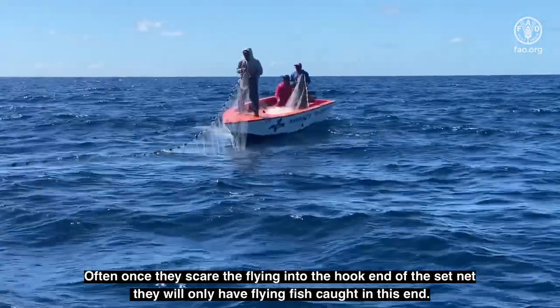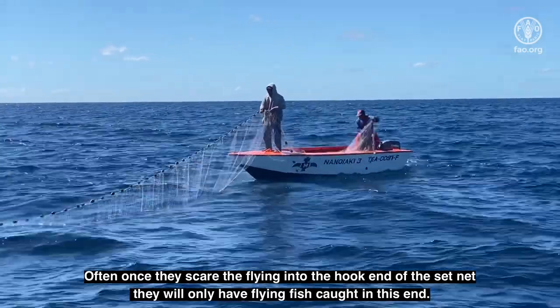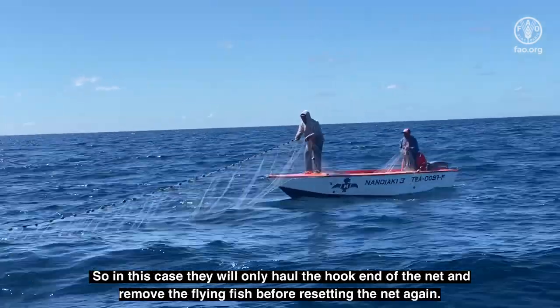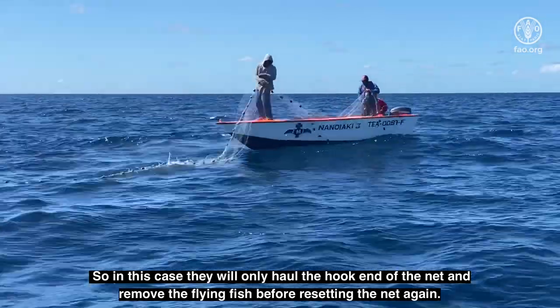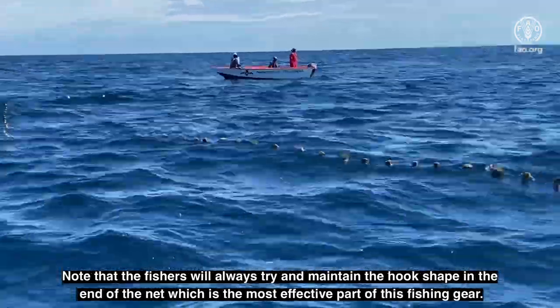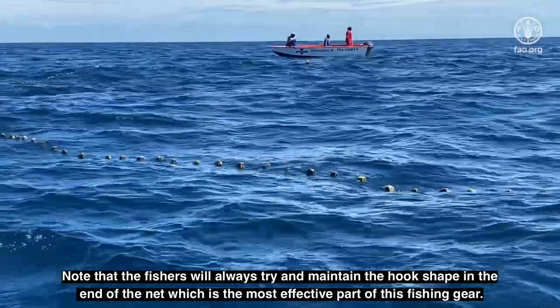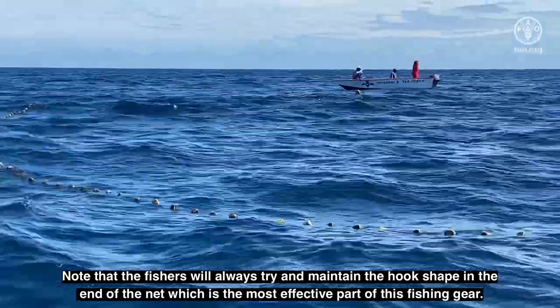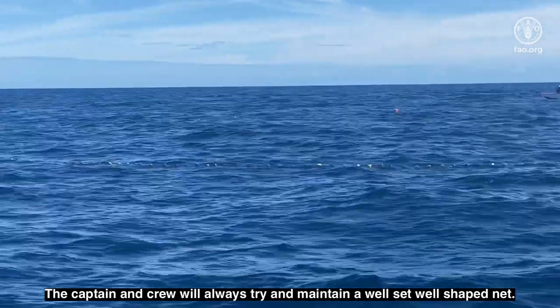Often, once they scare the flying fish into the hook end of the net set, they will only have flying fish caught in this end. So in this case, they will only haul the hook end of the net and remove the flying fish before resetting the net again. Note that the fishers will always try and maintain the hook shape in the end of the net, which is the most effective part of this fishing gear. The captain and crew will always try and maintain a well-set, well-shaped net.